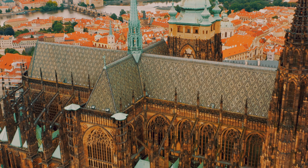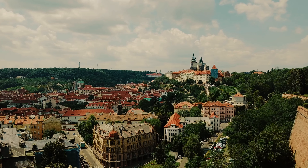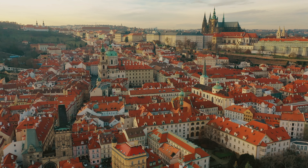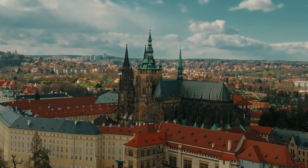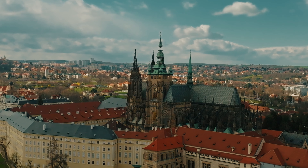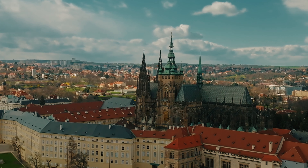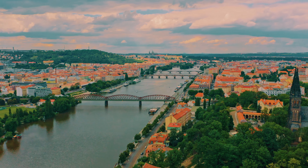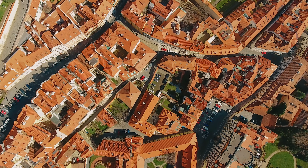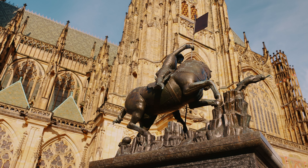Today's journey explores the top highlights of Prague, from iconic landmarks and breathtaking landscapes to outdoor adventures. The adventure begins at Prague Castle, a sprawling complex that sits majestically atop Castle Hill. As one of the largest ancient castles in the world, Prague Castle is not just a historic site, but also a symbol of Czech history and culture. From here, there are spectacular panoramic views of the city below, including the winding Vltava River and the sprawling rooftops of Prague.